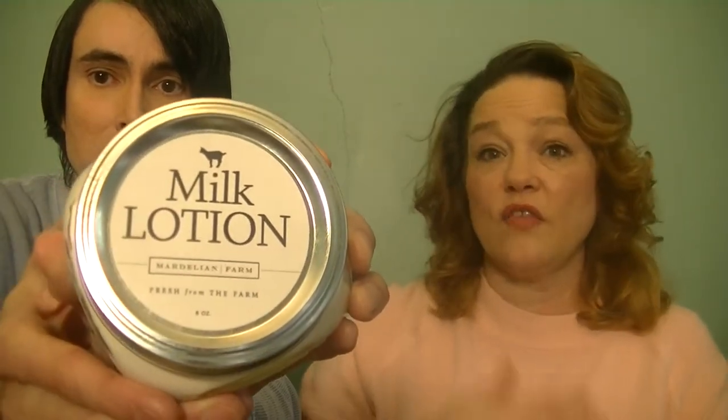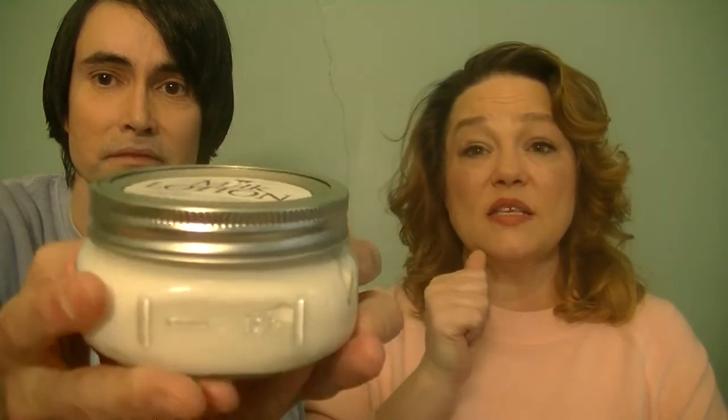We have an opportunity in Virginia to work with a lot of really nice organic farmers that participate in our farmers markets. What we were able to get our hands on are two products from Mardellian Farms in Dinwiddie County, Virginia. We're going to take a look at their milk lotion and their milk soap today.